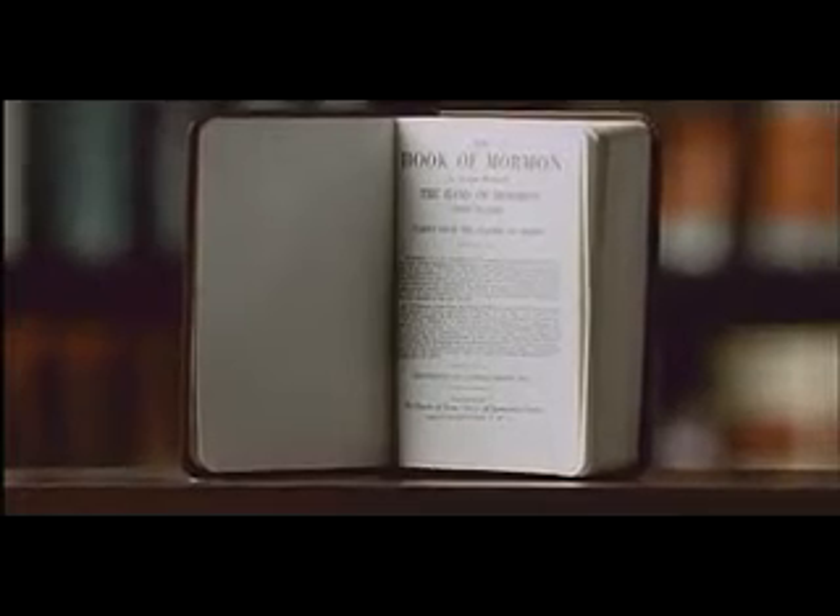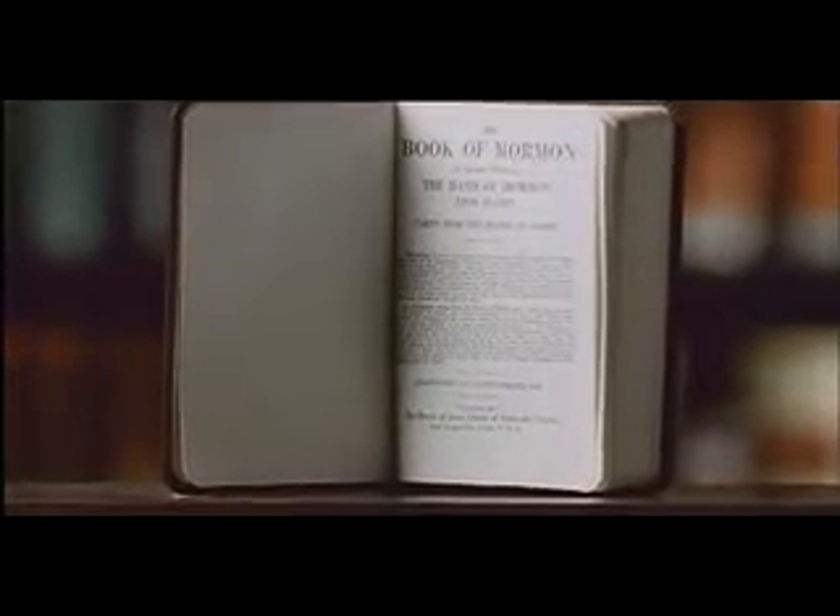May I share with you an experience I had many years ago in the southern area of the United States when, after a state conference, a woman came forward and asked, "Do you know Elder Delbert L. Stapley?" I replied that he and I were apostles of the Lord, serving together in the Master's work. She then handed me a copy of the Book of Mormon, which contained an inscription and the signature of Delbert L. Stapley. She indicated the volume had been given to her grandmother when Elder Stapley was a young missionary.